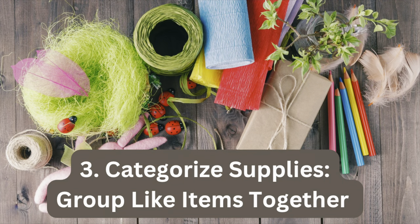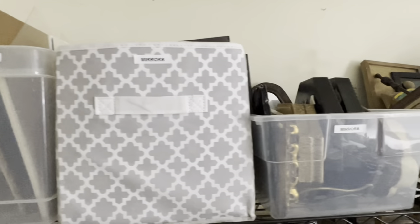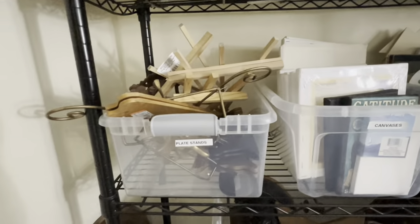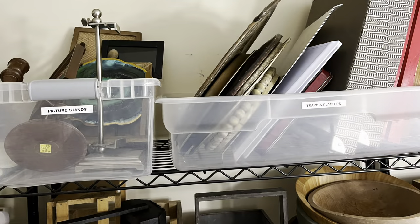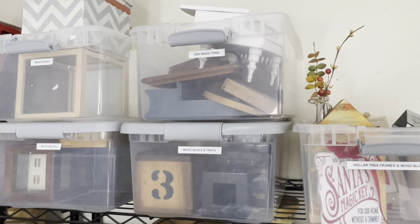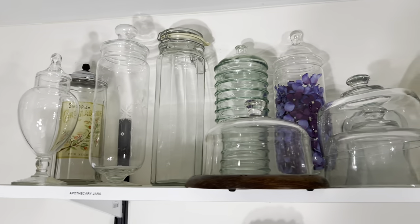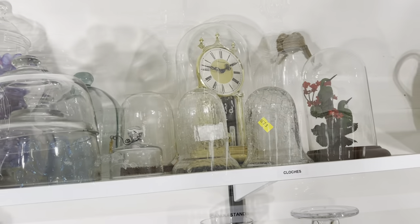If you have a lot of stuff like me, you may want to group things together into even smaller categories to make it easier to find things. For example, on the bookcases holding the wood decor, I created categories such as mirrors, wall decor, platters, and boxes. I even divided up the glassware on the shelves into categories like apothecary jars, cloches, and glass candlesticks.